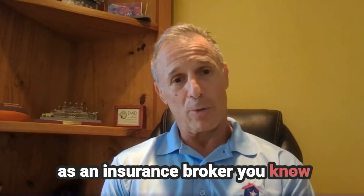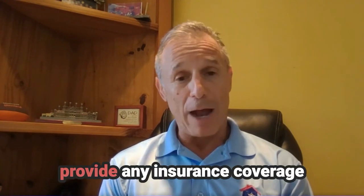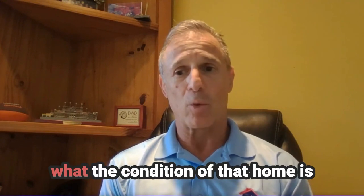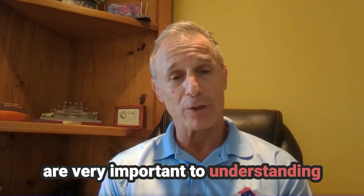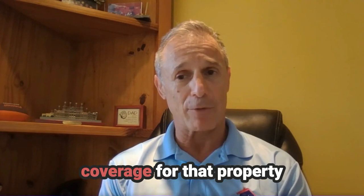As an insurance broker, you know that how a home is documented before you provide the insurance coverage is very important. The more information you have on the age of that home, the condition of that home, and the age and condition of the items inside that home are very important to understanding how you're going to provide the correct coverage for that property.